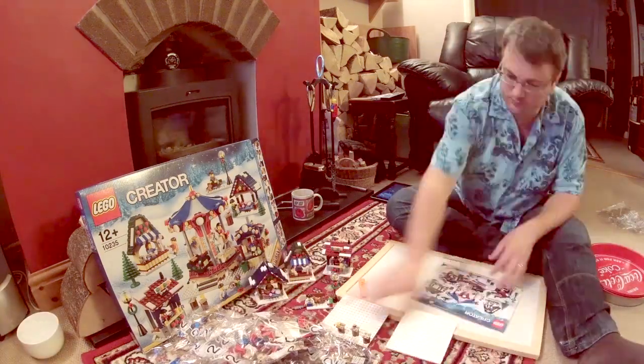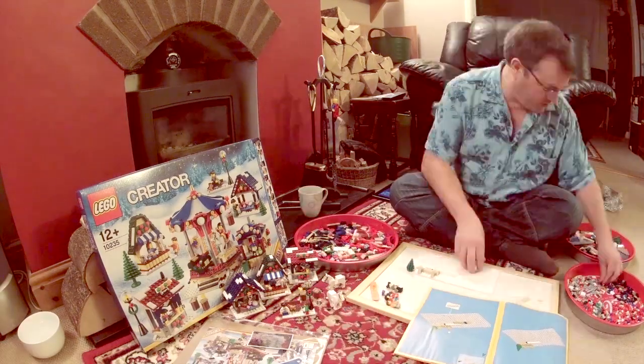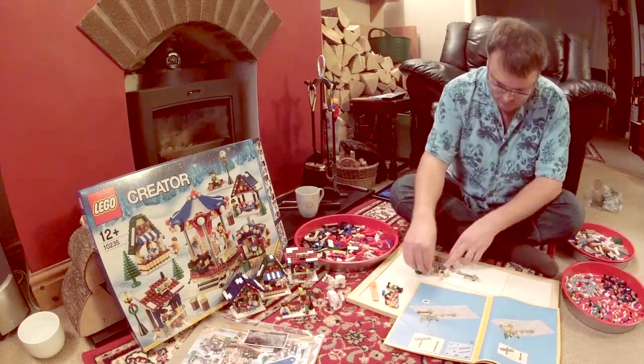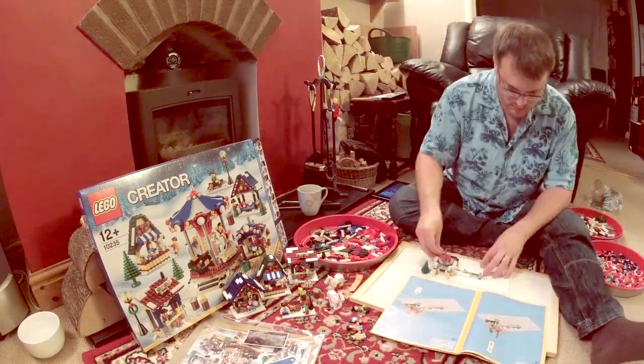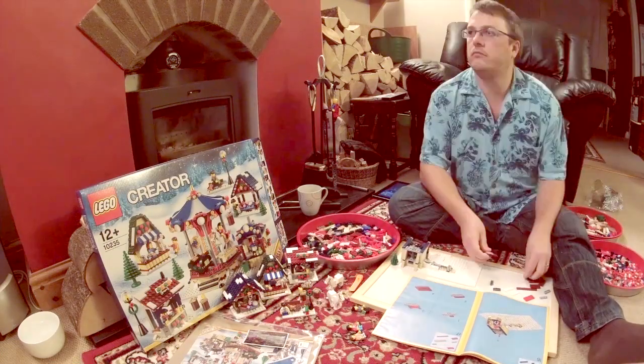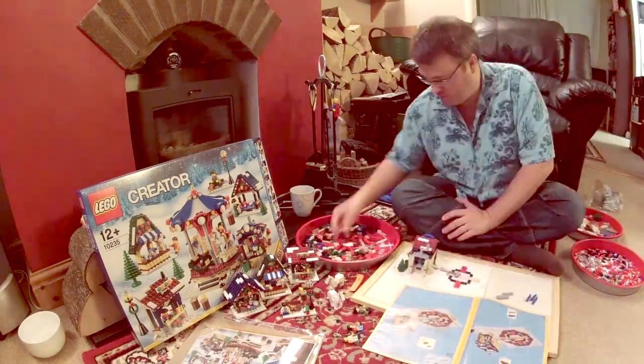The first Winter Village set came out in 2009 — that was the Winter Village Toy Shop, followed up the following year by the Winter Village Bakery. In 2011 the Winter Village Post Office was released, and then last year the Winter Village Cottage. This set is the second biggest in the series; the Winter Village Cottage from last year is the only one that's slightly bigger.